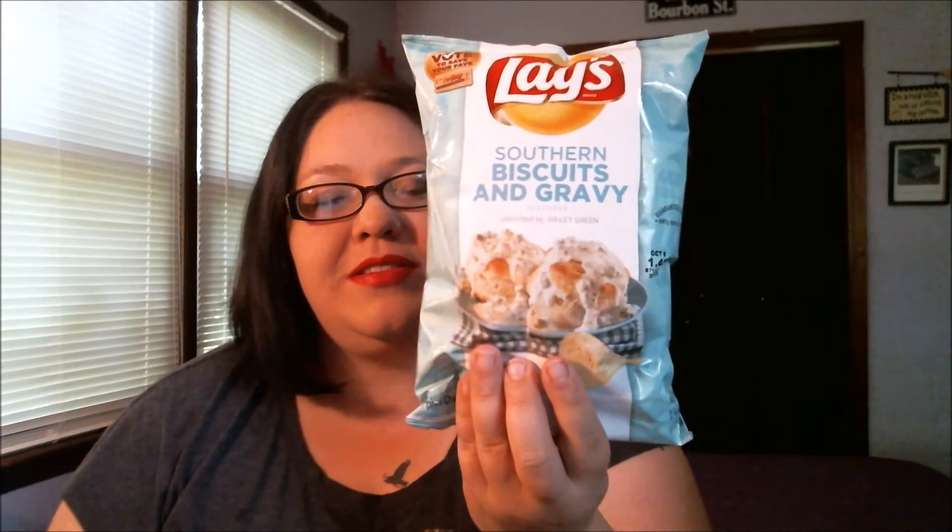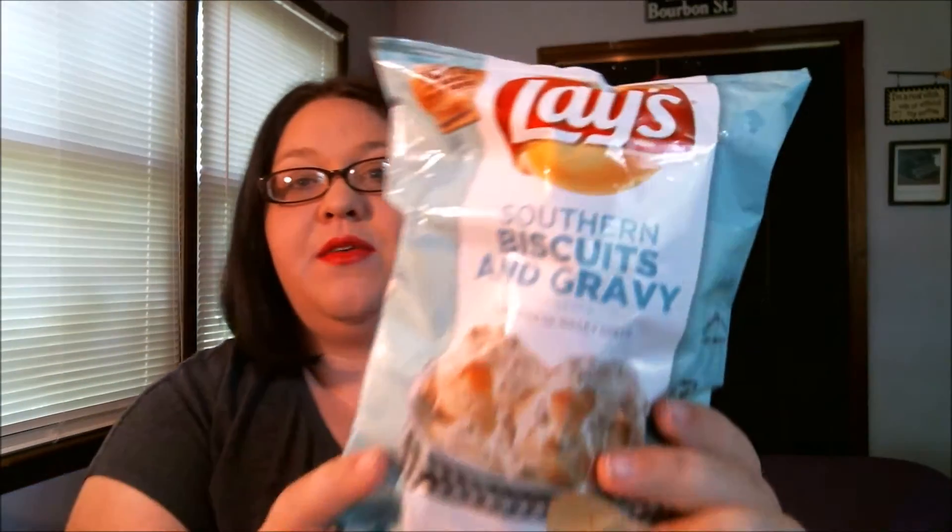This next one I was like hmm, but I know my mother is very excited. She actually wants this particular bag as soon as I'm done with this taste test. Southern Biscuit and Gravy — as a potato chip. Now I am from the South. I am from Georgia. I know what biscuit and gravy should taste like. So we are going to see — it says Southern Biscuit right there. Let's see if it holds up to the hype.